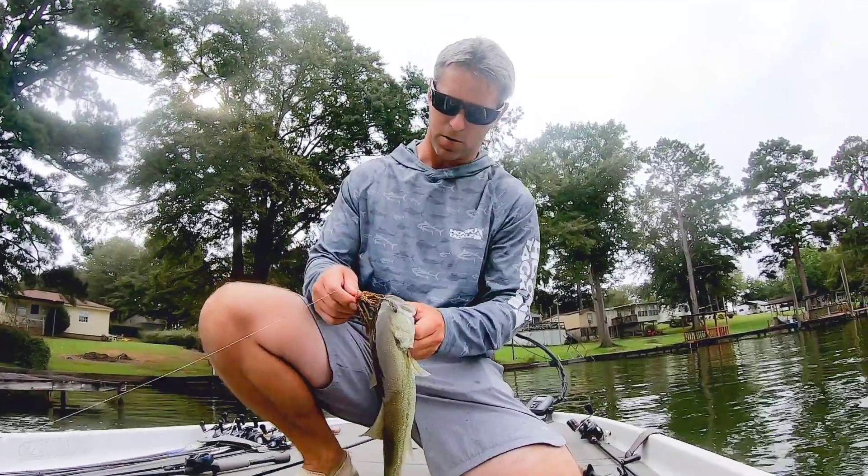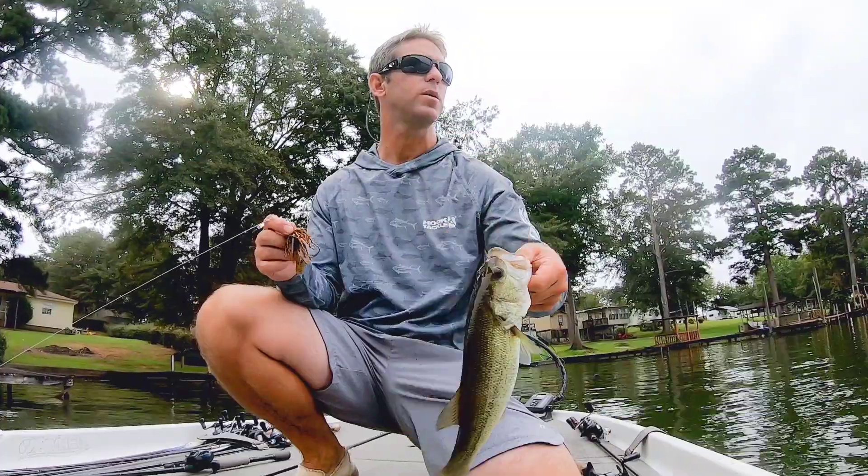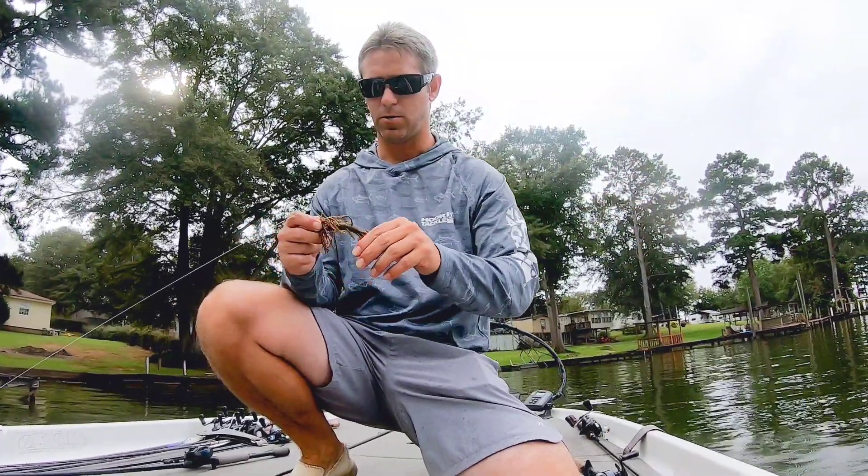Trashmaster jig. They are not big. Little largemouth. This is a 3/8ths.